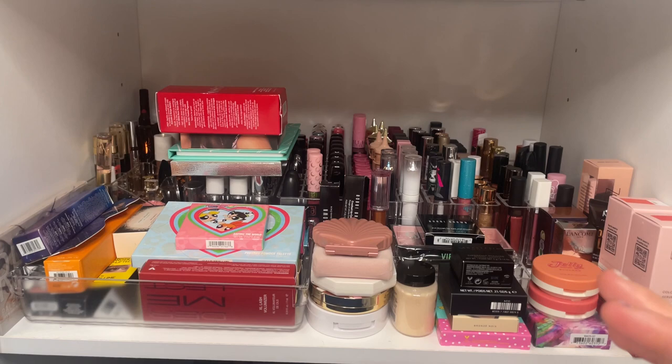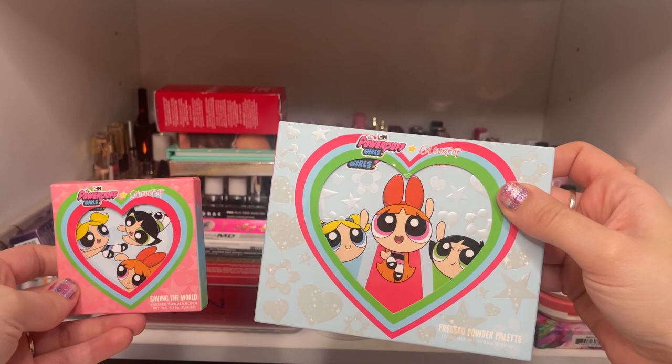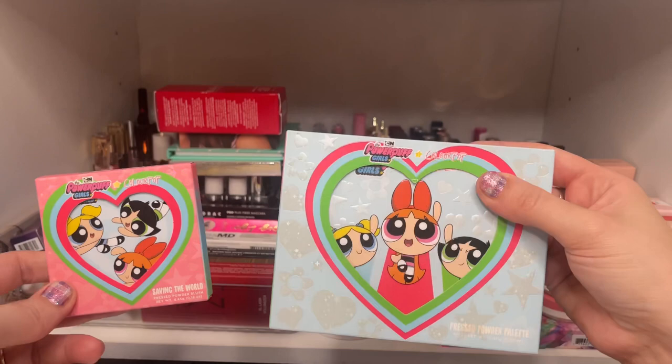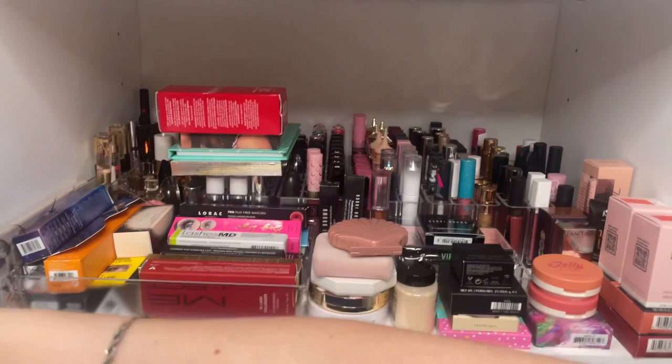From ColourPop and the Powerpuff Girls collection — I still have these in the box. I love this collection, it is so cute. I got the Saving the World blush and the Powerpuff Girls eyeshadow palette. Let me know if you're still interested in this. I still may do a video on it, maybe a fun summer look.